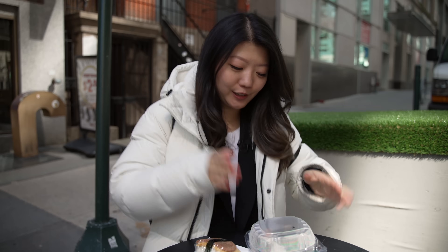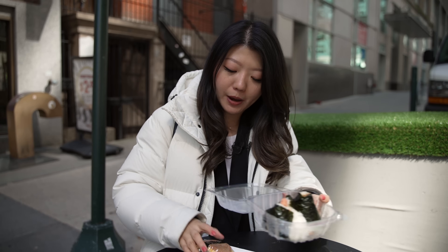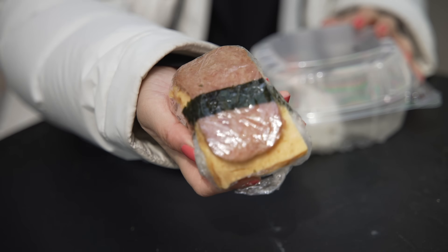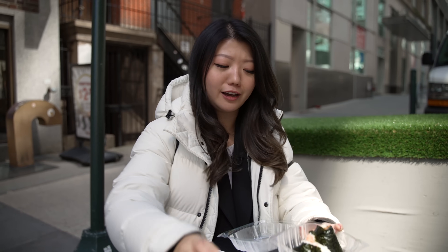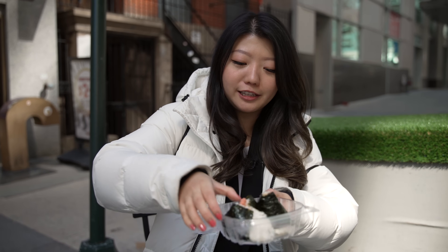That grocery store was so cool. I feel like we should do an actual grocery haul and sample all their hot foods besides the rice balls. Comment below if you think we should go back. So we got two rice balls to go — these are their onigiri. We also got a spam musubi for the cameraman. It has the basics: egg and spam. I got the salmon and the eel onigiri.